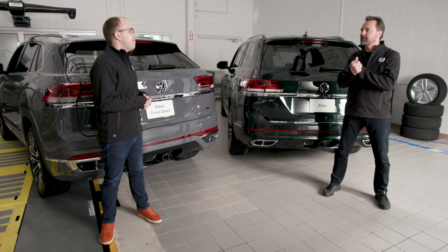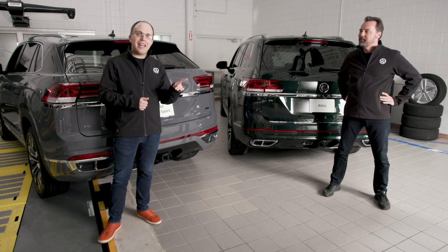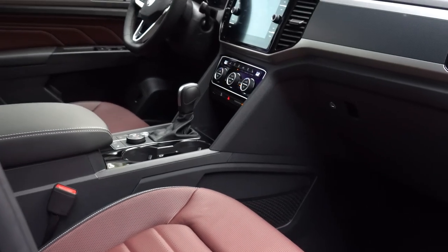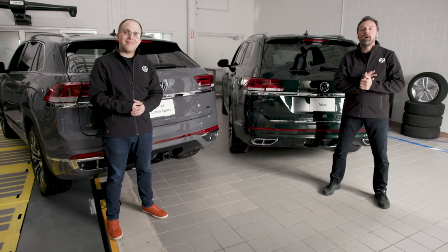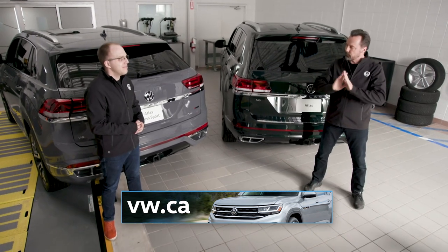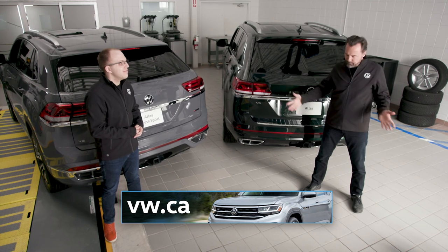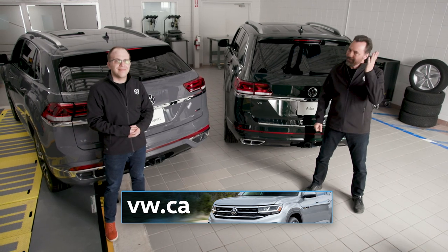You can get your Atlas or Atlas Cross Sport with any level of customization you want — and you don't need the R-Line package to get a great-looking Atlas. There's a wide range of color options, including racing green, pure gray, and different leather options like Morro Brown and Burgundy. Please go to VW.ca where you can spec and price your own Atlas or Atlas Cross Sport, use our build-and-price feature, find the dealer closest to you, and even check our online inventory from the comfort of your own couch.